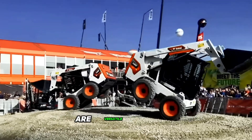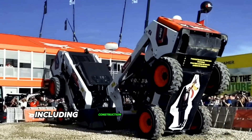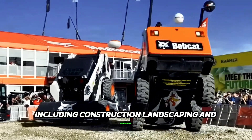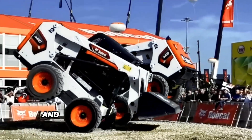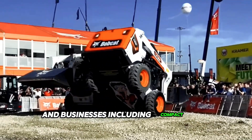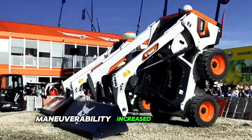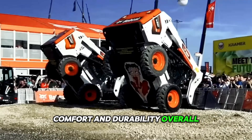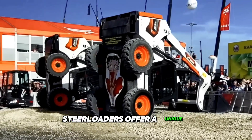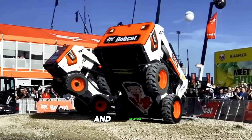Bobcat skid steer loaders are versatile machines that can be used in a variety of industries including construction, landscaping and agriculture. They offer a number of unique opportunities for operators and businesses including compact size, versatility, maneuverability, increased productivity, comfort and durability. Overall, Bobcat skid steer loaders offer a unique set of opportunities that make them ideal for a variety of tasks and industries.